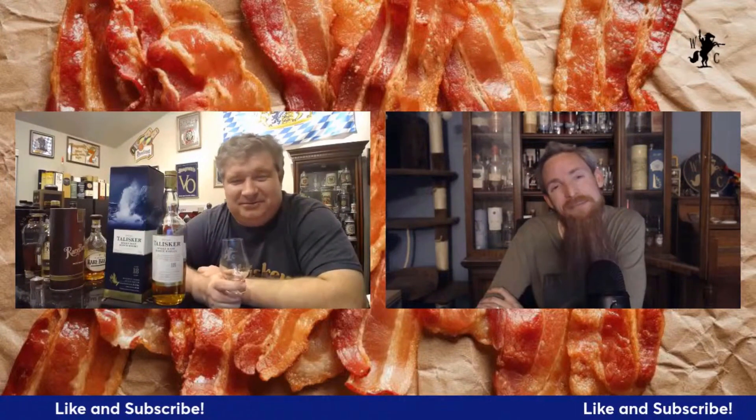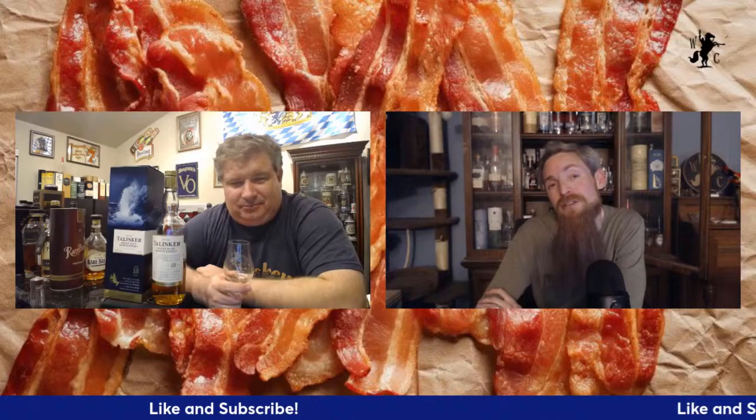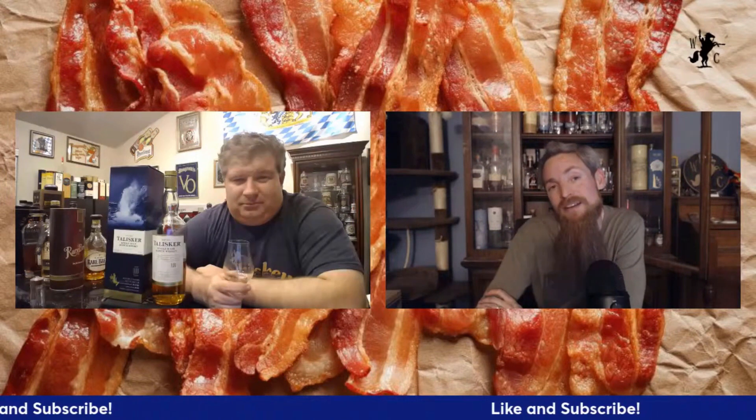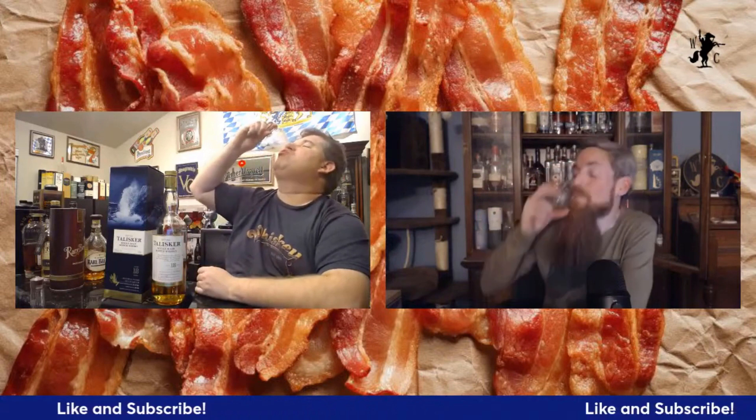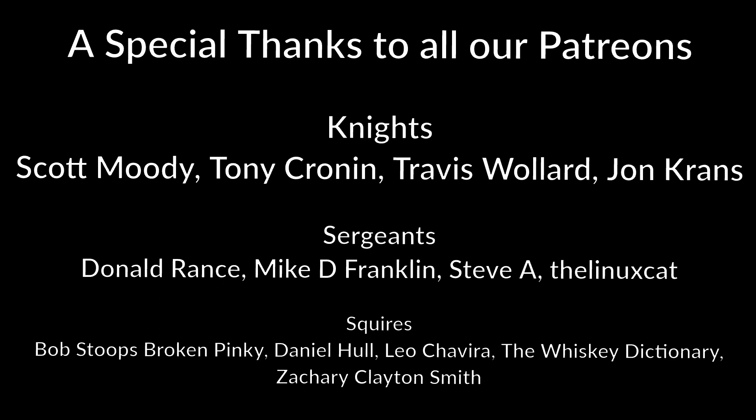Well everybody, don't forget to hit that like and subscribe button, click that notification bell. We go live every Monday night deep diving into a whiskey topic — come hang out with us there. If you're interested, join the Patreon page and get some access to behind-the-scenes fun. Until next time, keep on crusading for a whiskey in your glass — cheers! Talisker 18, a glorious single malt Scotch whiskey.